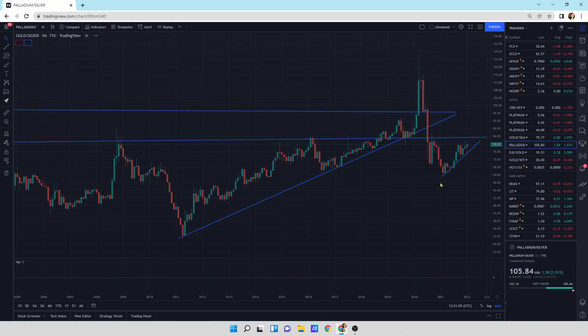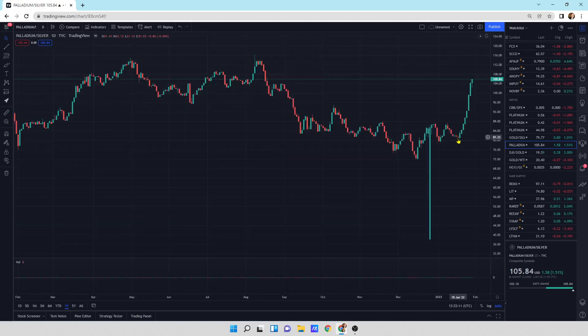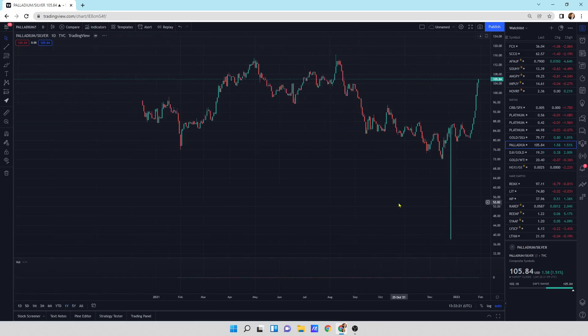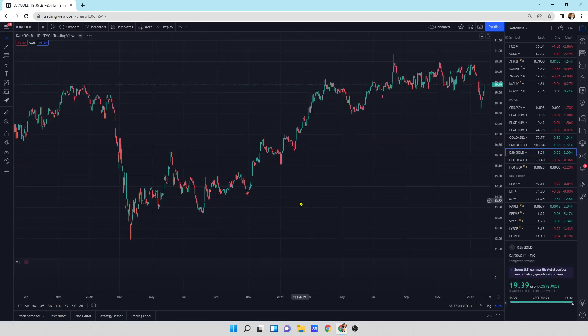The palladium to silver ratio — palladium has been a very good outperformer in the very short term. Let's go to the dailies. You can see this thing just rocket higher — last eight days palladium has been a beast. We might come back up to here and then chug lower.